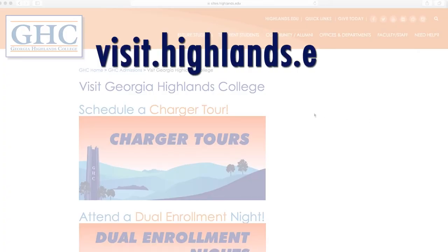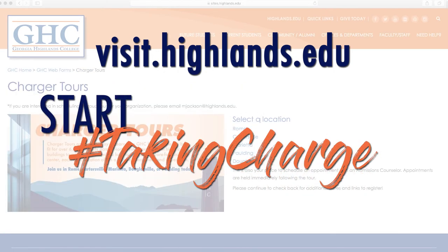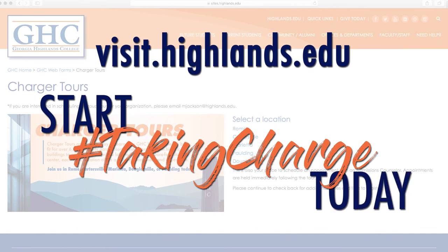We can't wait to see you on campus. Why don't you go ahead and schedule your campus tour today? Go to visit.highlands.edu and make plans for a Charger tour at any of our locations. Come see what GHC is all about and everything we have to offer. We're ready to help you start taking charge of your future today.